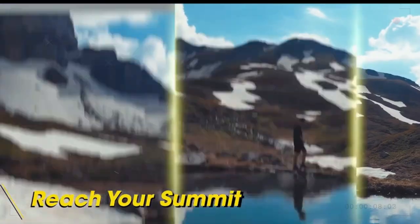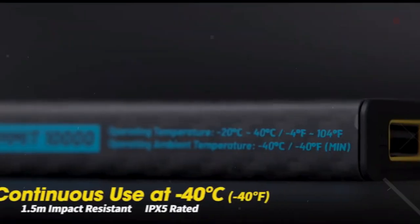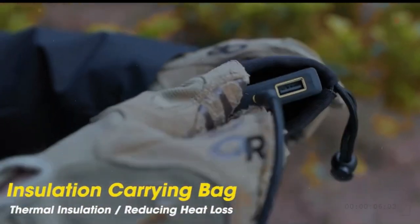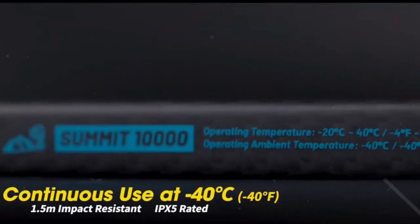This bank is perfect for adventurers who like to go on expeditions in cold climates, as it can still operate at 70% performance at temperatures as low as minus 4 degrees Fahrenheit, with functioning output at as low as minus 40 degrees Fahrenheit.